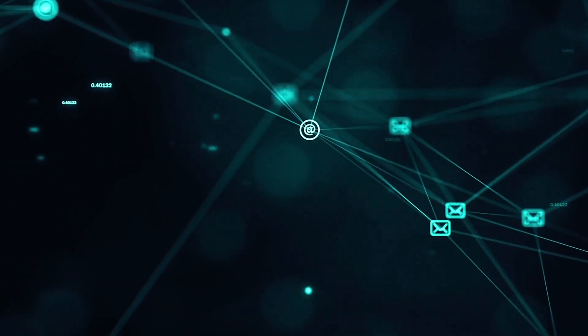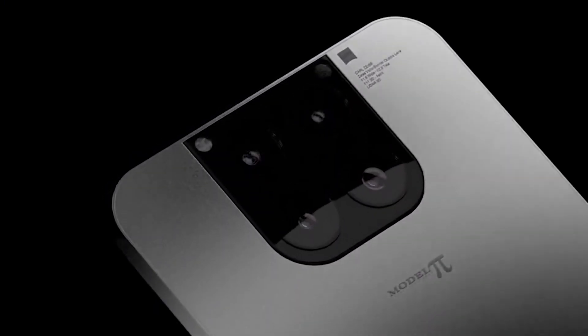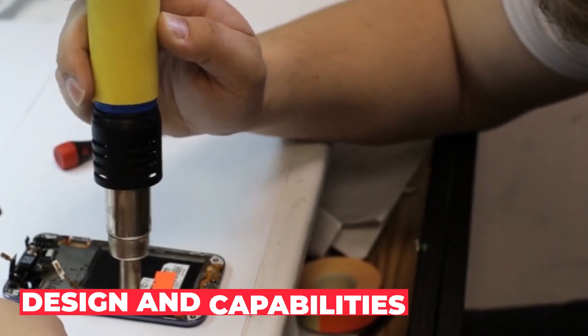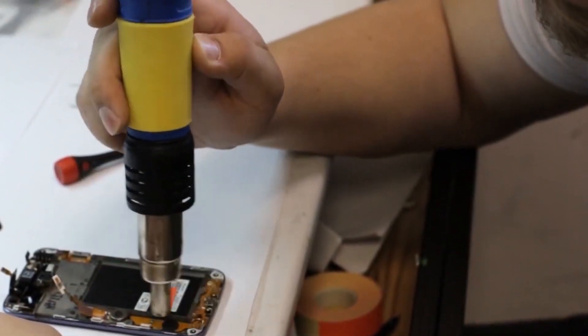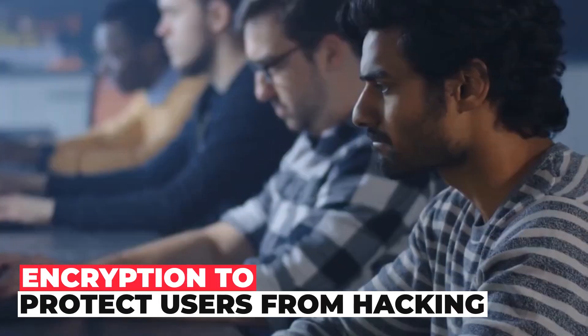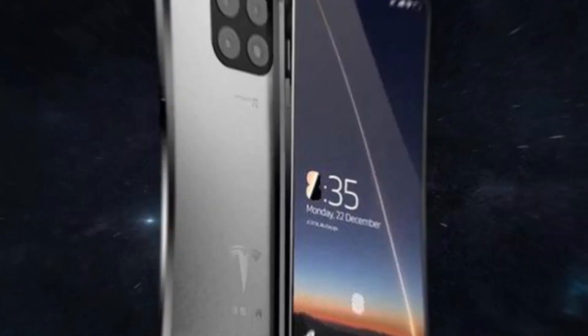Undoubtedly, the idea of the billionaire and genius Elon Musk is different from today's smartphones, as evidenced by the design and capabilities of the smartphone. However, it would be worthwhile to implement software and hardware encryption to protect users from hacking. We hope that Elon Musk will take this problem into account and bring the idea to perfection.